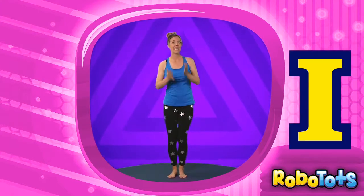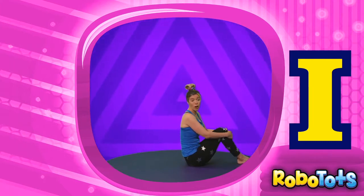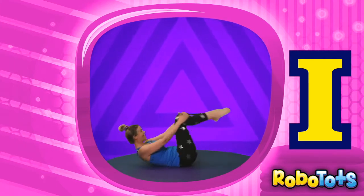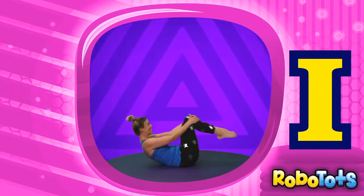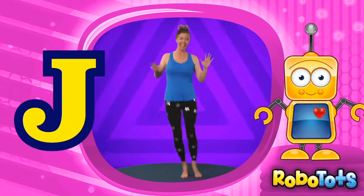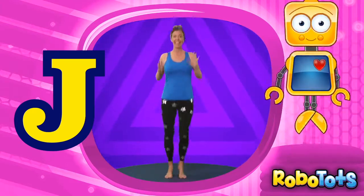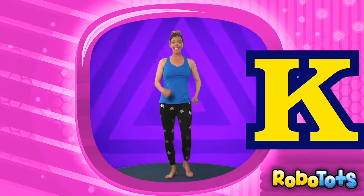Next is I. I like ice cream! Let's roll in a ball like ice cream. Roll back and forth. J is for jump — can you jump like this? The letter K is for kick. Kick your legs out.